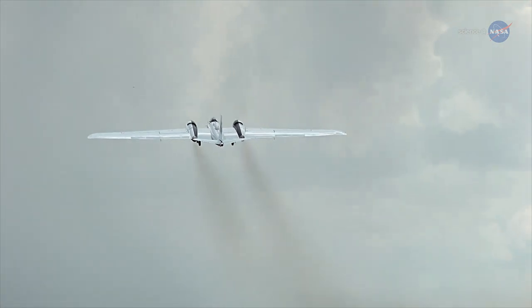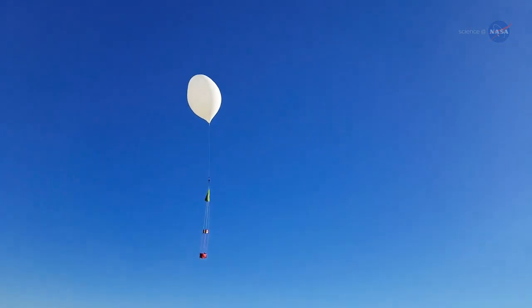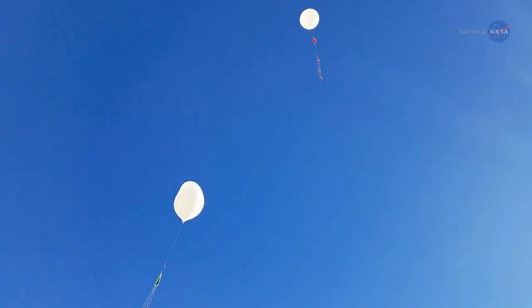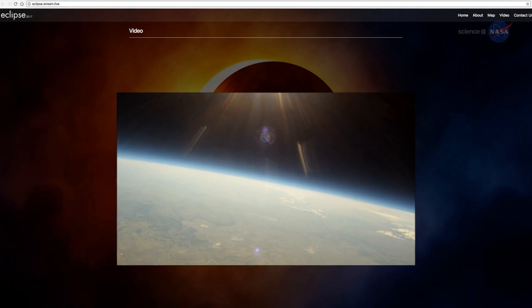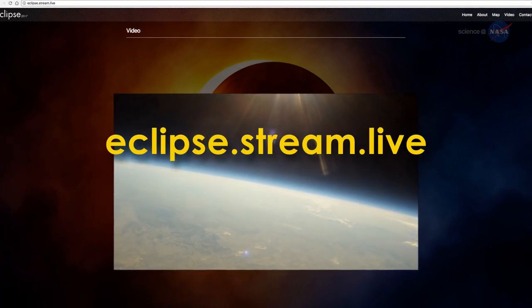Meanwhile, NASA planes will photograph the sun, and a cadre of balloons will be floating near the edge of space to observe the eclipse. You can watch live from the balloons on August 21 at eclipse.stream.live.